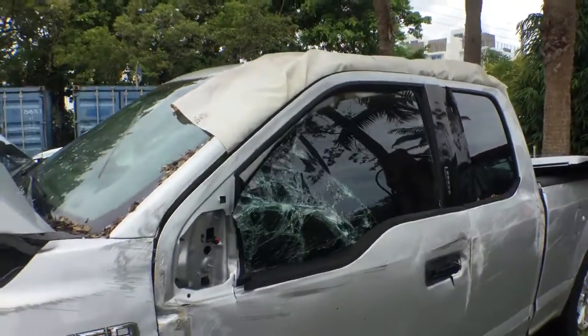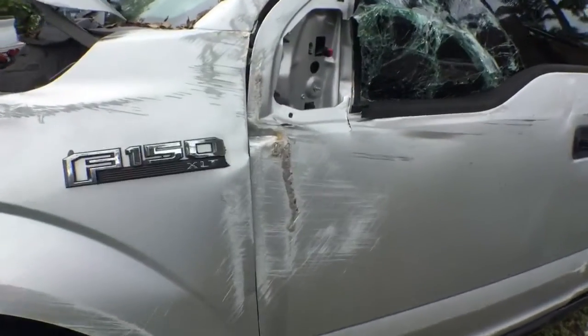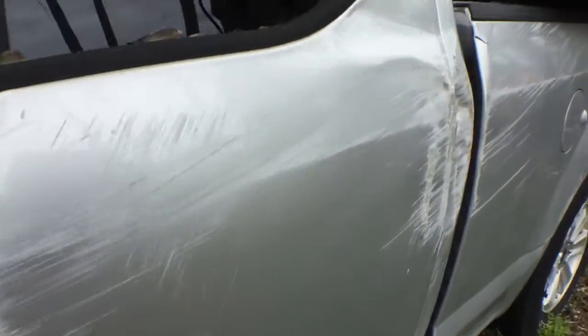It's missing the mirror. The driver's side window is busted. It's got scrapes. This is an aluminum body, so there are tears in the aluminum on the cab.